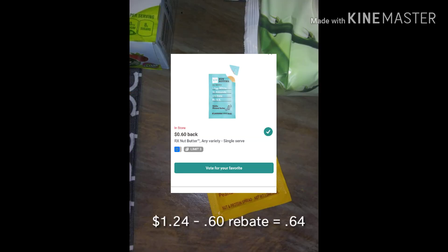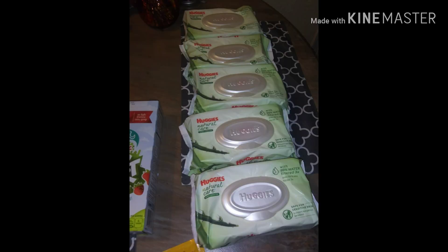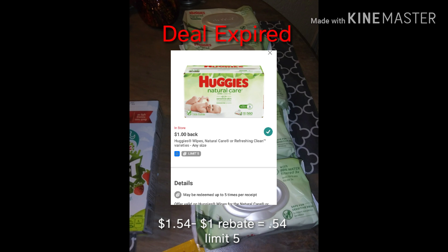Next we have the RX Nut Butter, which was a repeat purchase. This cost $1.24 and I got back 60 cents rebate, making the total cost 64 cents.